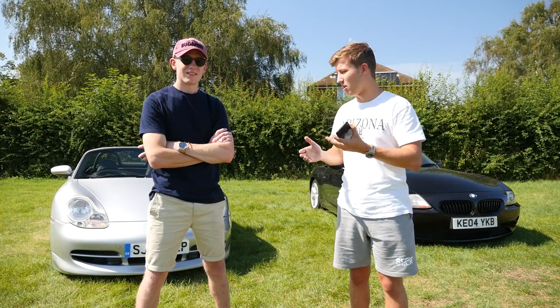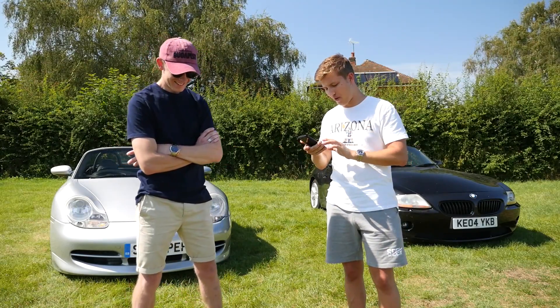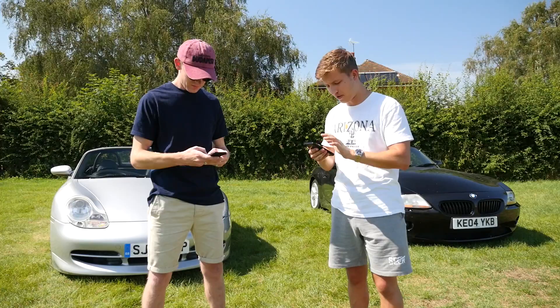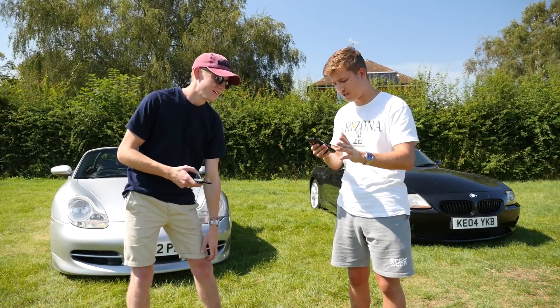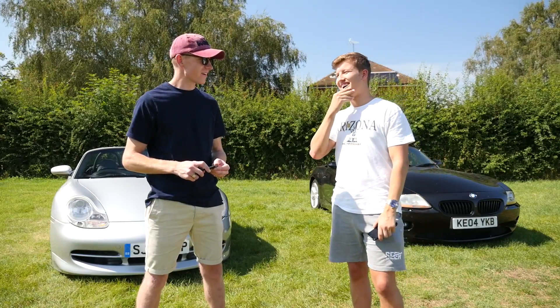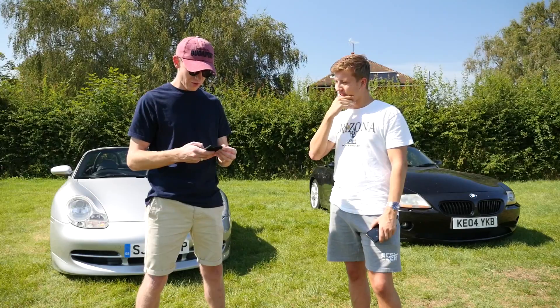We're going to do a challenge we haven't done before — a power-to-weight ratio comparison, getting brake horsepower per tonne for each car. For my Z4: 231 bhp divided by 1,370 kg times 1,000 gives 169 bhp per tonne. For the Boxster S: 260 bhp divided by 1,295 kg times 1,000 gives 200.77 bhp per tonne.